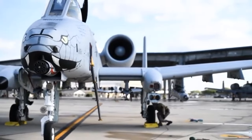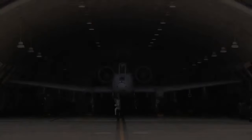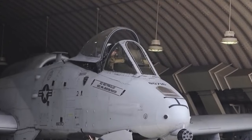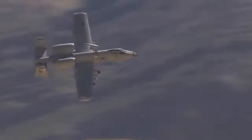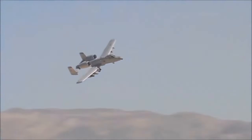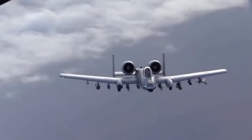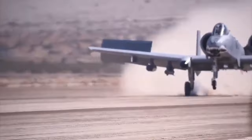Despite its proven track record and accolades, the future of the A-10 Warthog remains uncertain. The aging nature of the fleet has raised questions about its sustainability, particularly as unmanned drones are increasingly being used in ground attack and close air support roles. There have been discussions about potentially having the F-35 Lightning assume many of the functions currently handled by the A-10. However, this proposal has faced opposition within the U.S. Air Force, complicating any decision-making process. While there are no definite plans for retirement at present, the future of the A-10 Warthog is uncertain, and its days in service may be numbered.